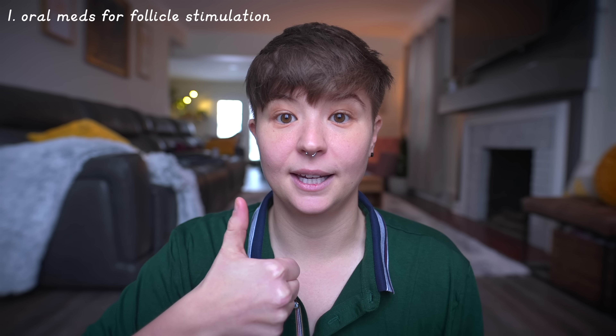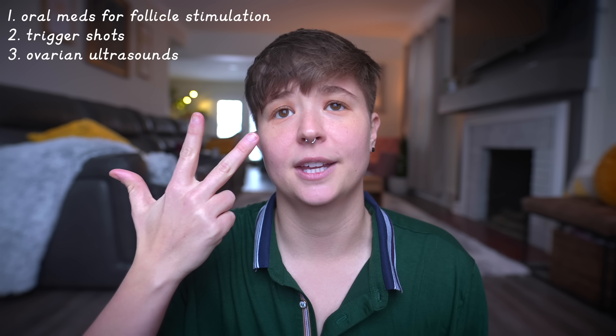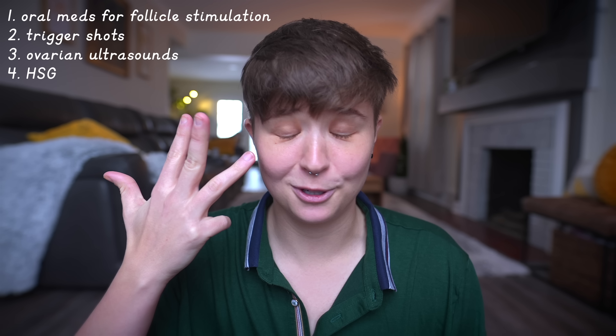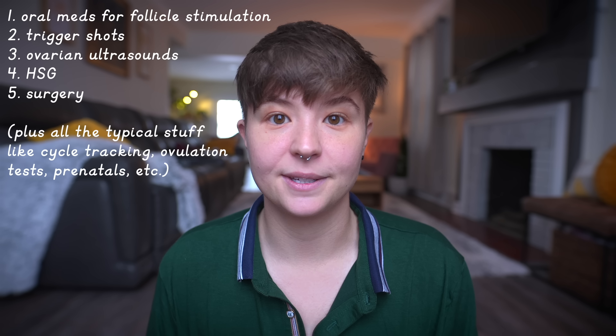That was basically everything that we tried. And Gray did the exact same things — the oral medication to stimulate egg growth, the shots in the tummy to force ovulation, the ultrasounds to confirm eggs were there, and the HSG, which they also said was really painful. And then finally Gray did one more thing: they had to have a small minor surgery because they had a fibroid in their uterus that was causing some problems, and so that fibroid was removed. There is a lot of troubleshooting that can happen when you are having fertility problems. All of that happened through seven rounds of IUI for each of us, for a total of 14 rounds of IUI.